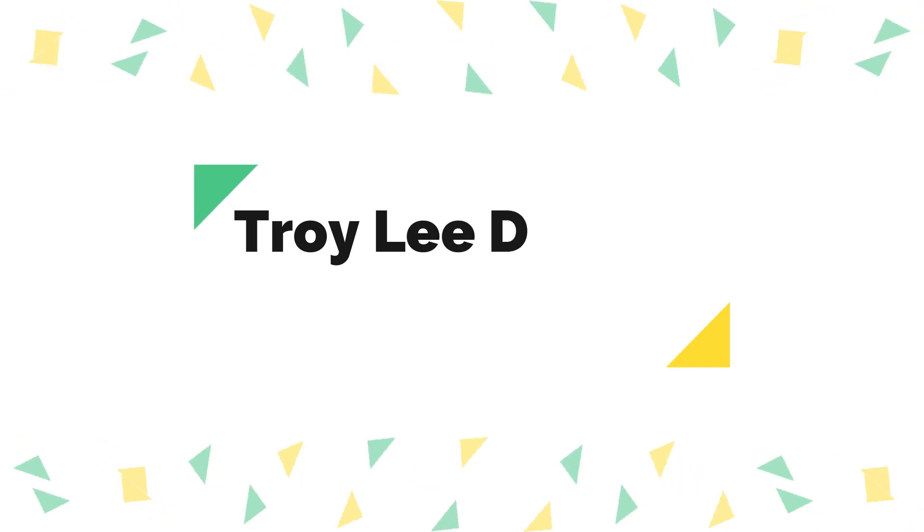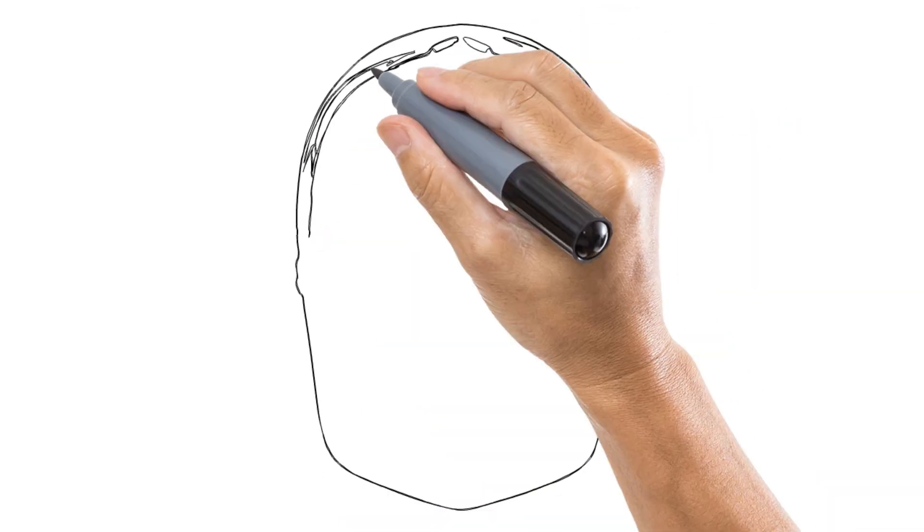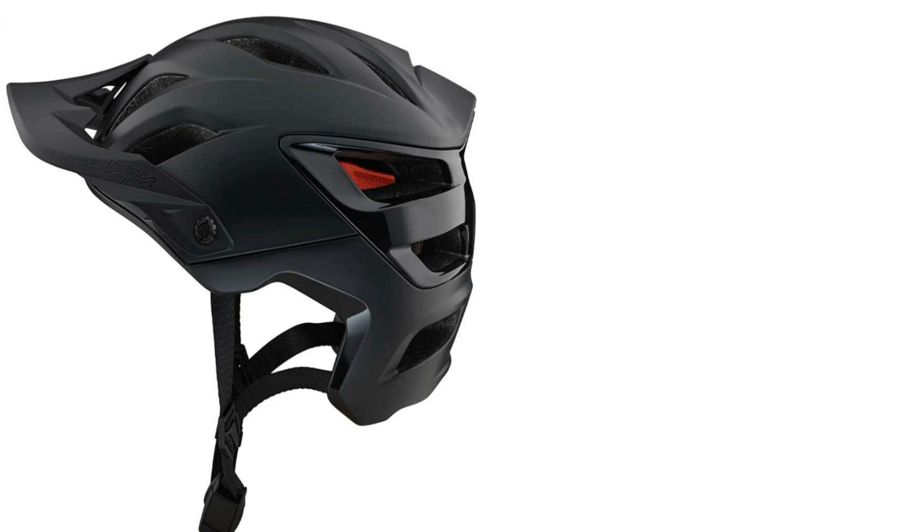Number 2 on the list is Troy Lee Designs A3. All three iterations of Troy Lee's A-series of trail helmets have been favorites among our test group. Each have had their respective strengths, and TLD has really honed in on comfort and safety with this latest model. From the moment you put it on, the quality is evident — there's extremely plush padding covering the full interior, and the wide, accommodating shape and highly adjustable fit system give it all-day comfort. It's also well-tuned for rough trail use with extended coverage around the temples and back of the head, but they've managed to leave sufficient space so you can pair it with most goggles and glasses.